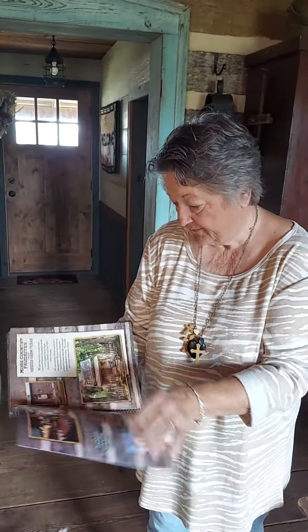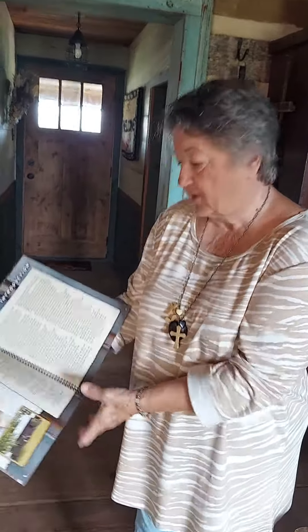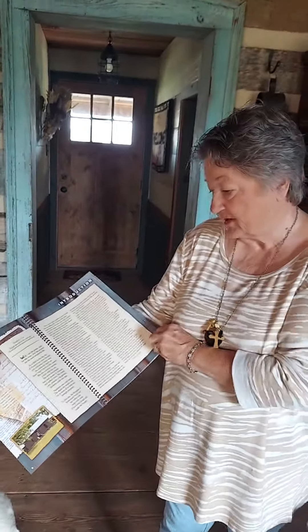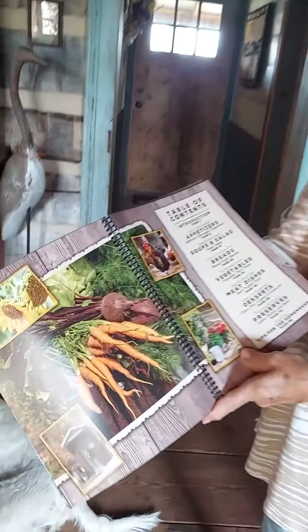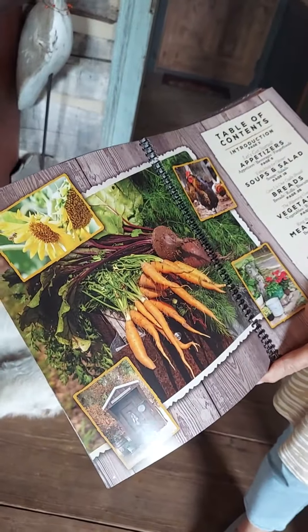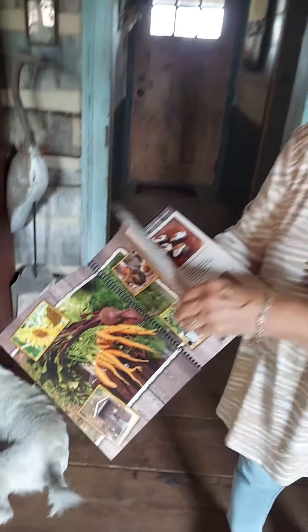Up here in the front, I've kind of written my story and my dedication to my precious friend Shirley. I hope you enjoy. That's all things we grew — our chickens, our sunflowers, everything. I hope you enjoy it. You can go to our website, HodgesFarmTexas.com, and order some. And they make great Christmas gifts.